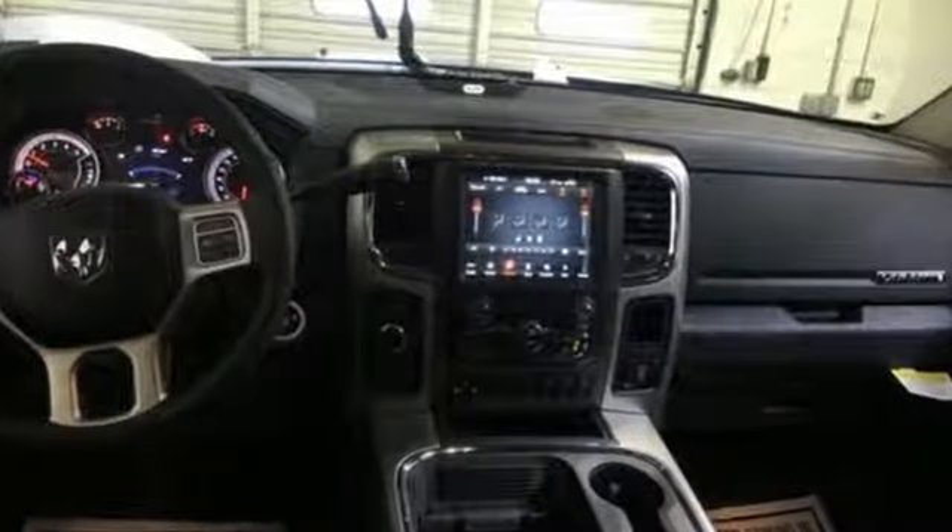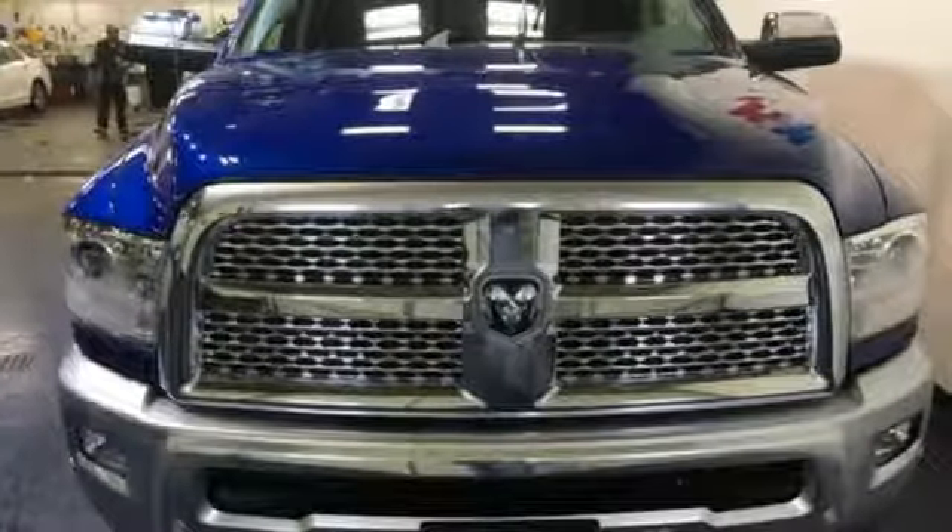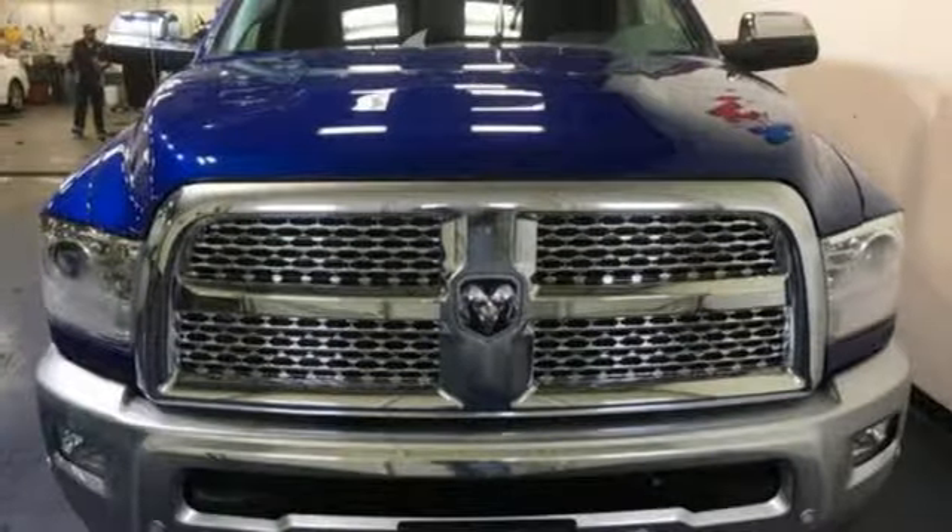Hemi engine, electronic shift on the fly, tow haul mode, trailer brake controller, wireless audio streaming, power heated mirrors.